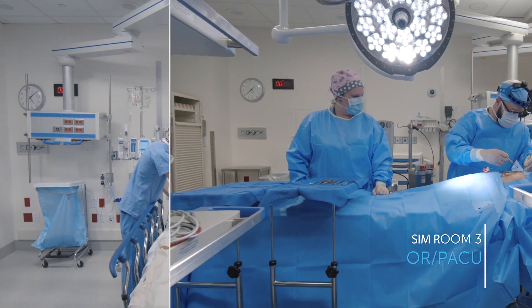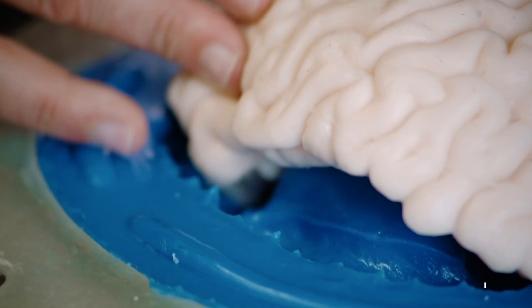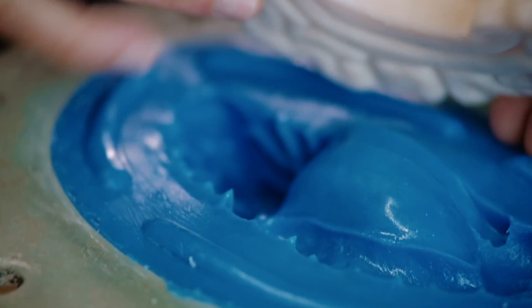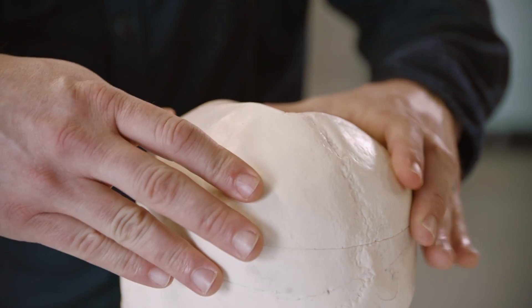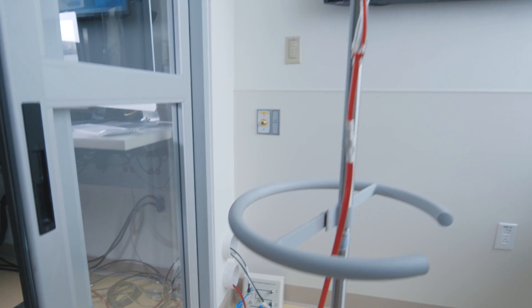Surgeons can scrub into a fully functional OR that can be cooled for cardiac surgery. Mannequins and tailored trainers can be designed and built to order from our in-house Sim Engineer division, including 3D printed anatomy, blood flow, and other fluids.